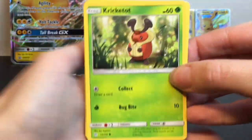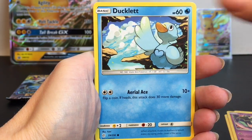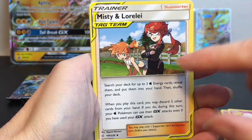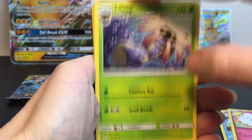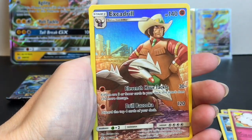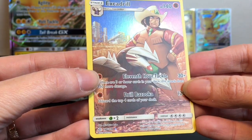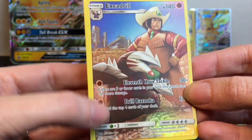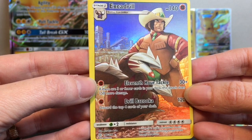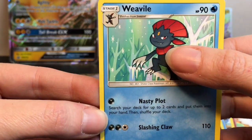First up we have Krikotot — cool artwork. Aipom, Woobat, Ducklett, Swirlix — that's cute. Grass Energy. Misty and Lorelei, she's really cool looking, that's one of our trainers. Lileep, Rotom. Ooh, here's Excadrill in the reverse holo spot — it has the reverse holo rare symbol. It has 11th Hour Tackle and Drill Bazooka — that's awesome. And then Weavile is our rare. Look at the fangs sticking out.